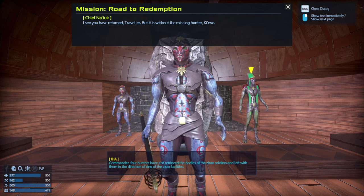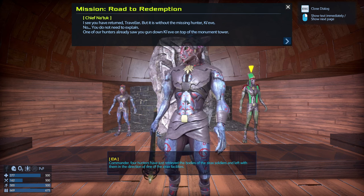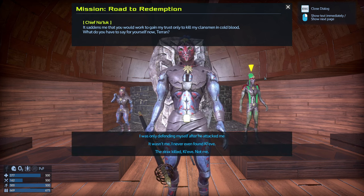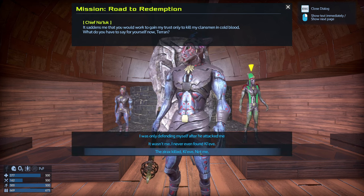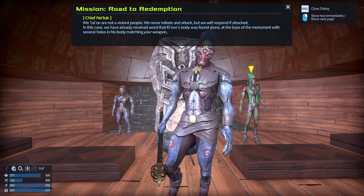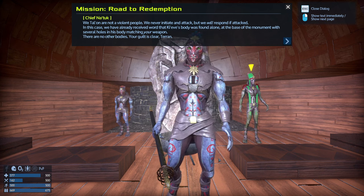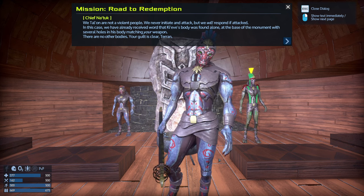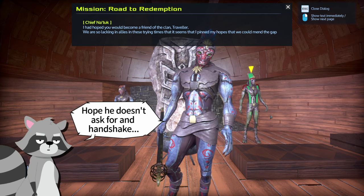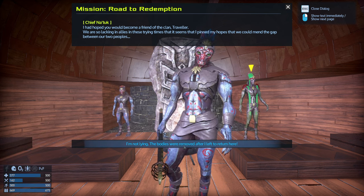Hey Chief, I got some bad news. I see you have returned, traveler, but without the missing hunter Kiev. You do not need to explain — one of the hunters already saw you gun down Kiev on top of the monument tower. It said in me that you would work to gain my trust only to kill my clansman in cold blood. What do you have to say for yourself? The Xyrax killed Kiev, not me. There are no other bodies — your guilt is clear, Terran.